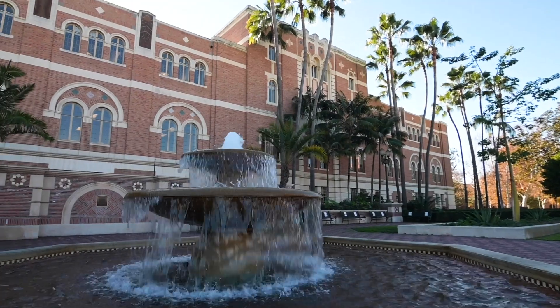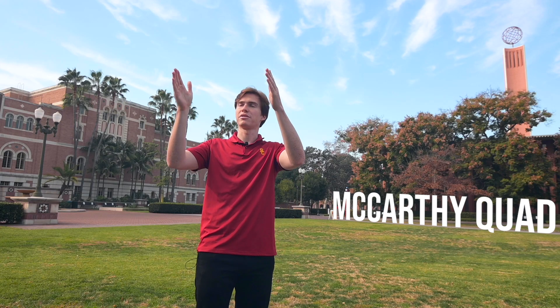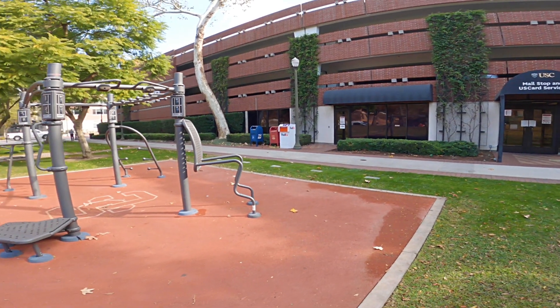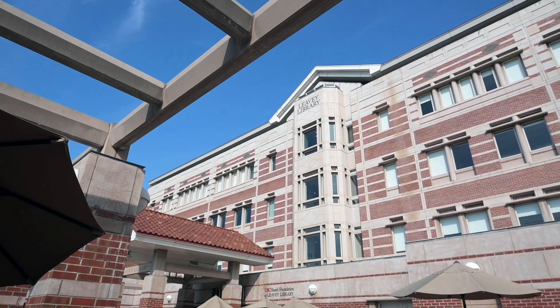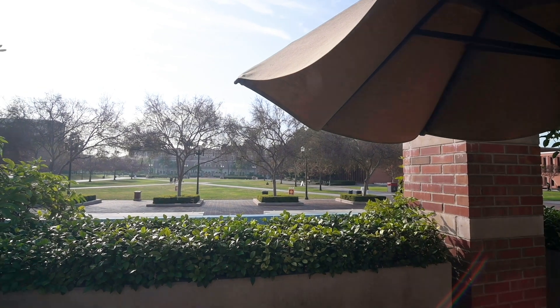To my right, like we've seen before, is the Doheny Library. In front of me is the USC Mail Stop and U.S. Card Services with an outdoor workout space that allows you to get exercise in while the gyms are closed. And to my left is the Levy Library, which we have not talked about. This is one of the other two main libraries, not including the several other libraries located around campus.